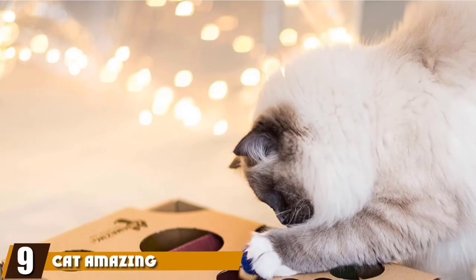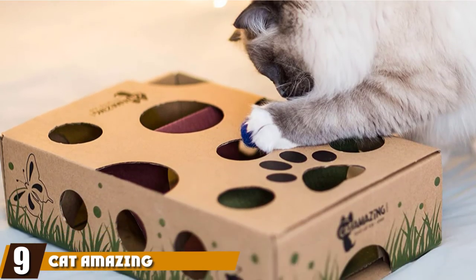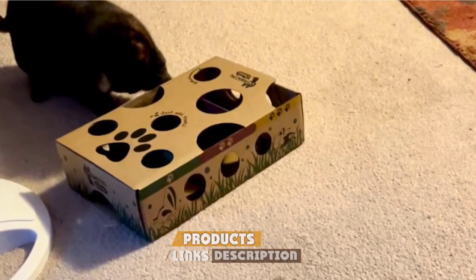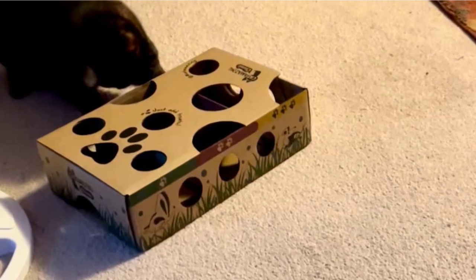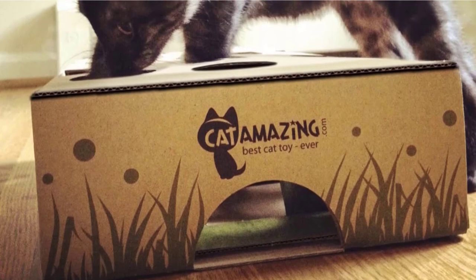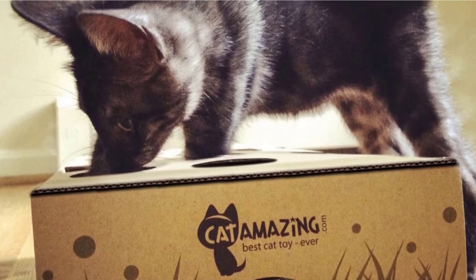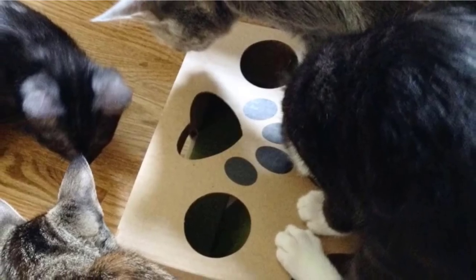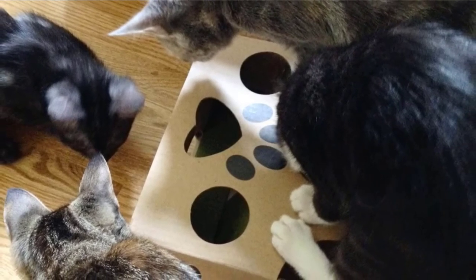Next at number nine, we have the Cat Mazing Interactive Treat Maze and Puzzle Toy. This puzzle maze from Cat Mazing is a unique interactive toy for your feline friend, featuring different compartments to hide treats inside, which will stimulate your cat's inquisitive nature as they try to find and retrieve them. The unit has three difficulty levels — beginner, intermediate, and top cats — so your cat can progress through different levels of stimulation as their skills improve. The toy is made from 30% recycled cardboard and is printed with metal-free inks, making it a safe option for your feline friend.